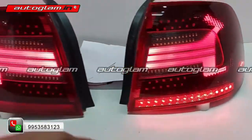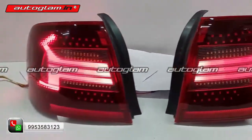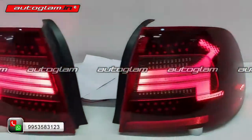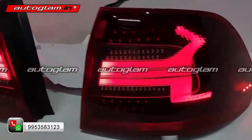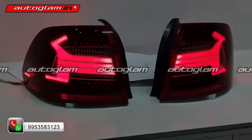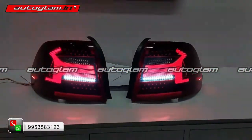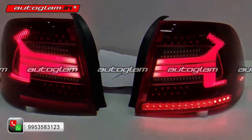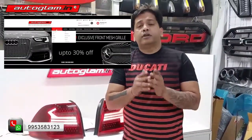This is the intensity. And this is the indicator. So guys, see all the designs and check out autoglam.in for Rapid tail lamps design and filter headlamps.